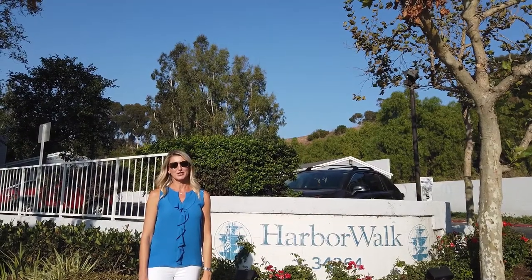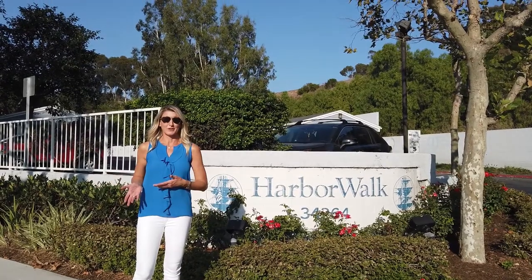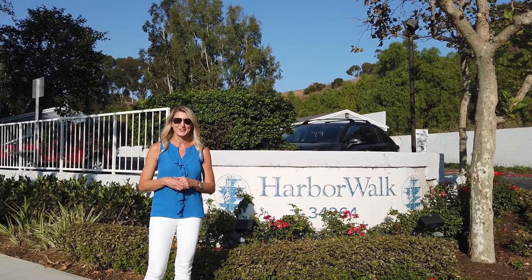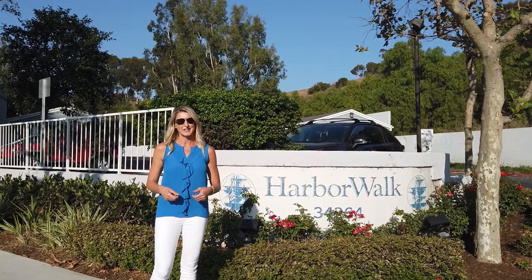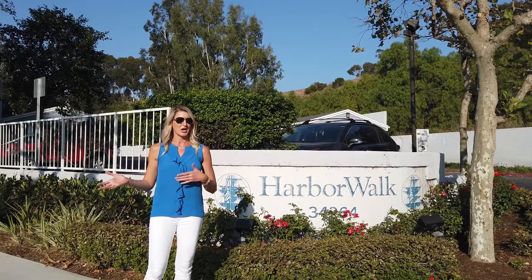Hi everybody, thank you so much for joining us today at this virtual walk-through tour of our new listing on Camino Capistrano at 34264 Camino Capistrano in Capistrano Beach. It's a lovely community about a mile away from Doheny Beach, with really close access to get to the 5 freeway, to shops, to restaurants.